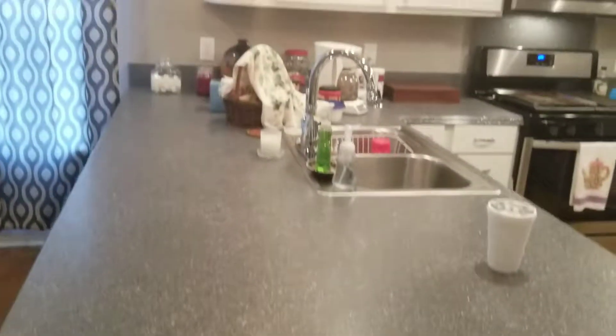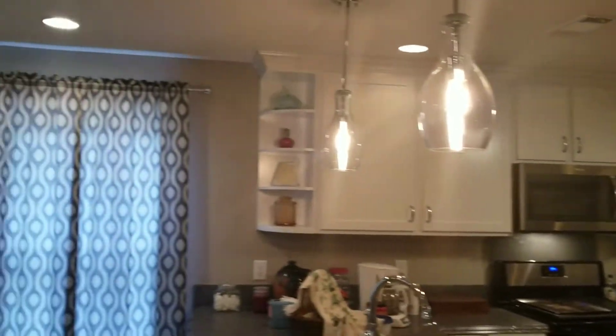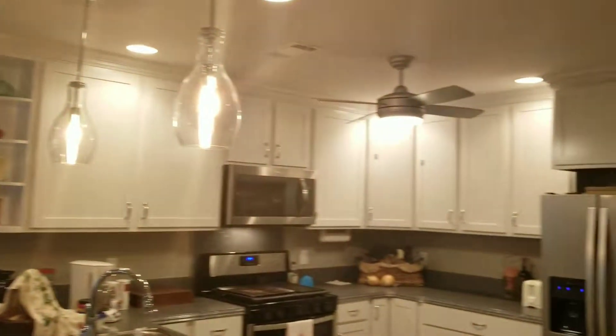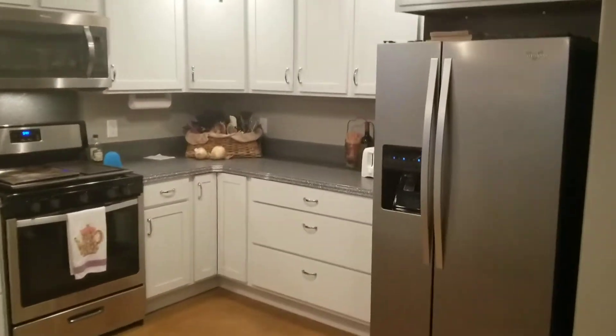Very nice kitchen — these countertops are great, very well lit, but if you want it less lit it has a dimmer switch. Look how pretty! I want to get these cabinets.